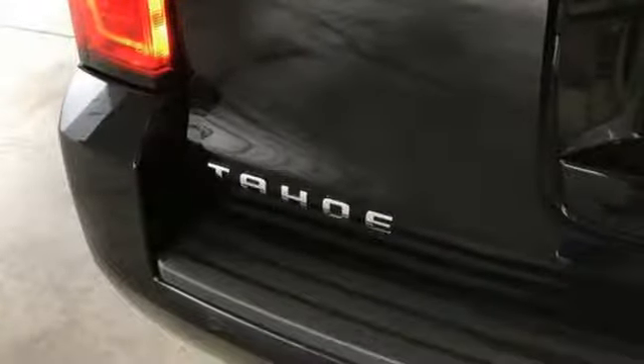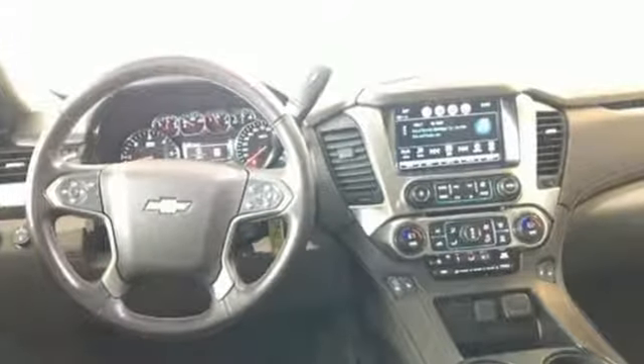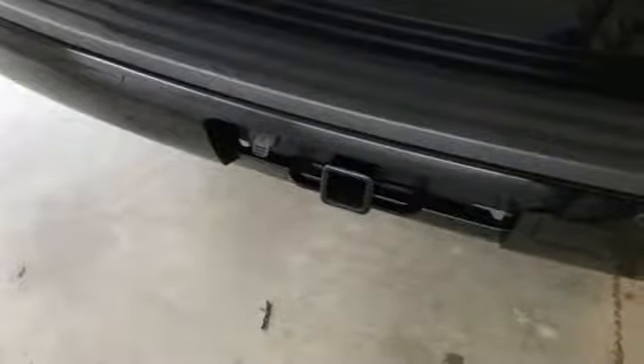Features include automatic transmission, front heated leather bucket seats, Bluetooth wireless audio streaming, auto dimming rear view mirror, dual zone climate control, and power heated mirrors.